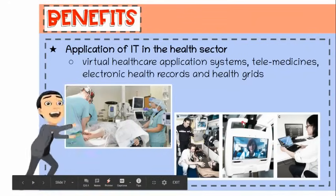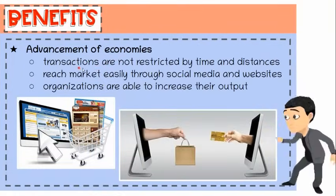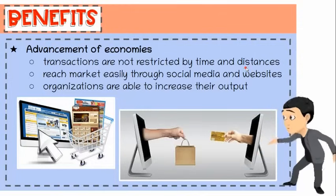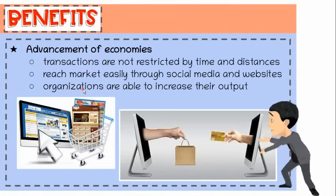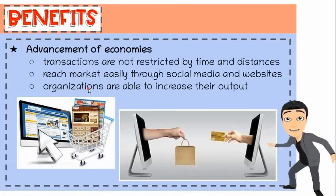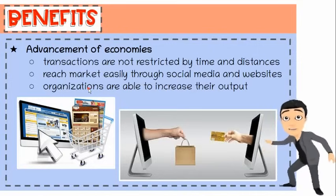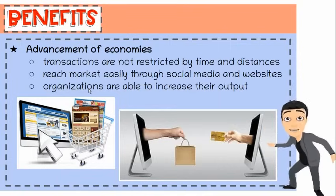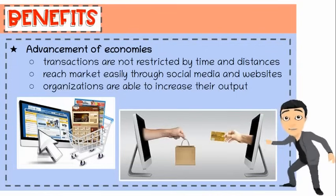Fifth, advancement of economies. IT made business conduct buying and selling activities more efficient. Transactions are no longer restricted by time and distances. Companies can now reach their market easily because of social media and websites, which may be accessed around the world. IT allowed the world's economy to become a single interdependent system. Manufacturing organizations are able to increase their output with technology advancements, which has resulted in more competitive pricing for end customers.